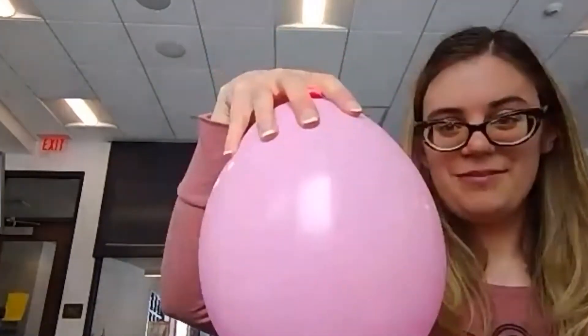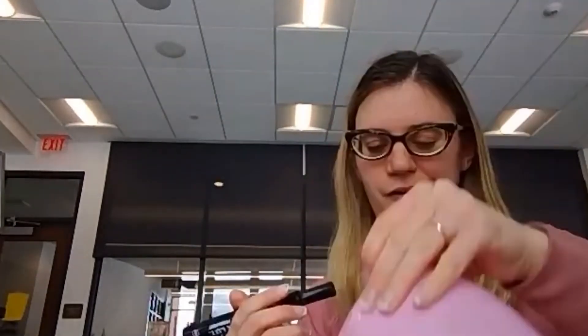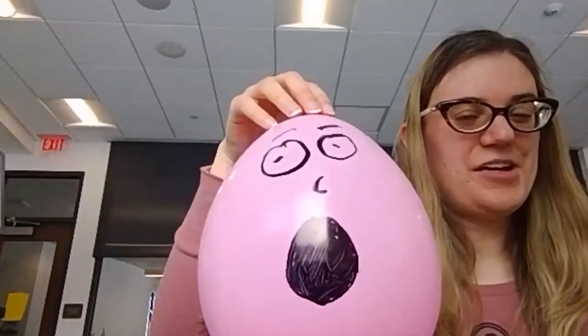We can't have a screaming balloon without a mouth, right? So go ahead and take your marker and draw a nice big mouth, just like that. I like to have my balloon have a little face while it screams. Does everybody have their balloon blown up and tied off? Does everyone have a face drawn on it? I'm going to show you what happens next — we need to get this balloon screaming.